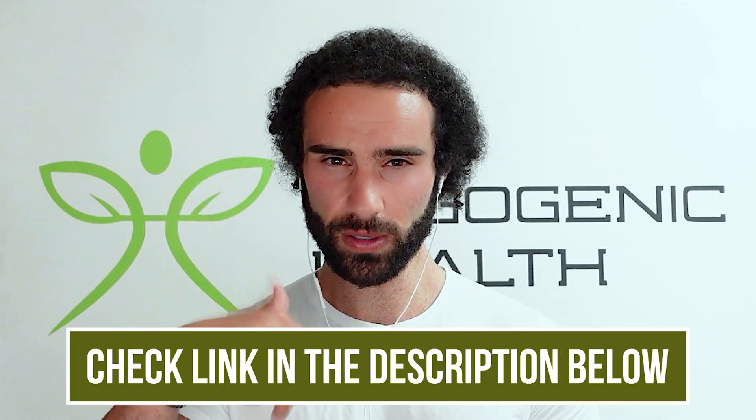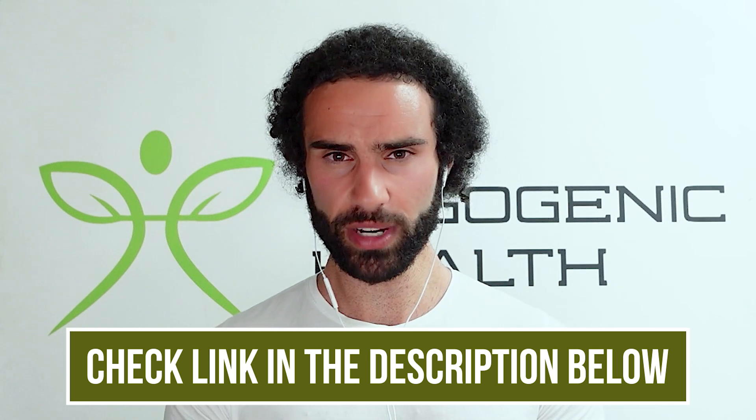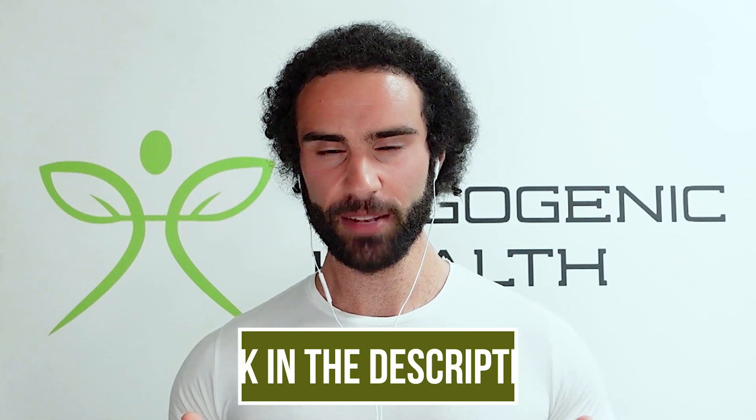Hopefully you learned something new in this video. Please check out all of the resources in the video description — there are some really useful health resources and offers there. Thanks for tuning in, and I hope to see you in the next video.